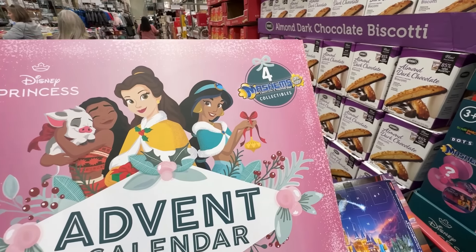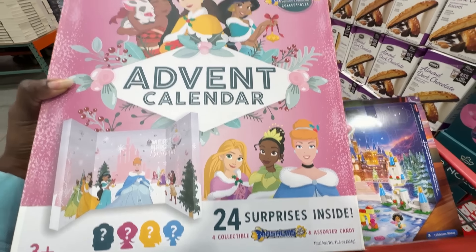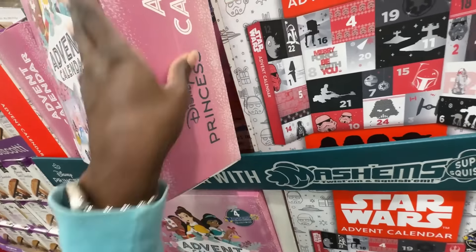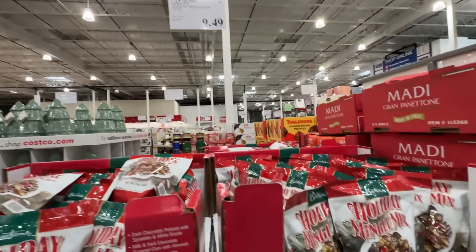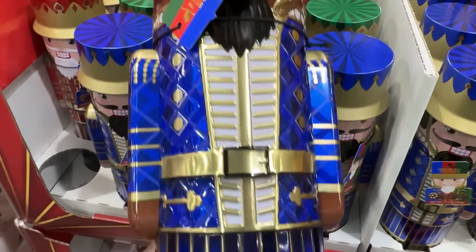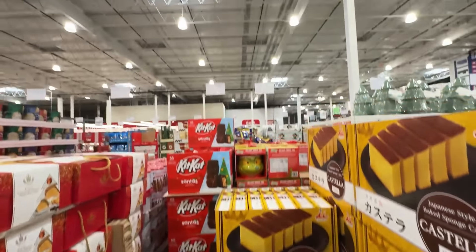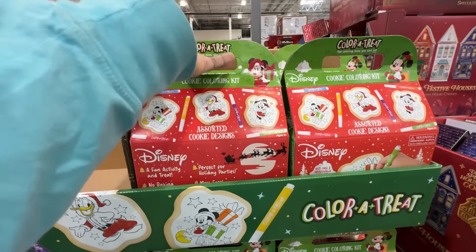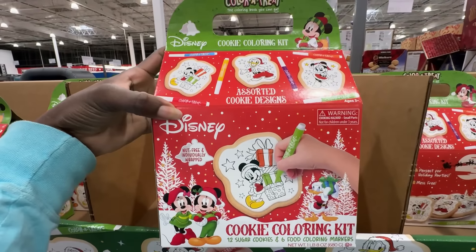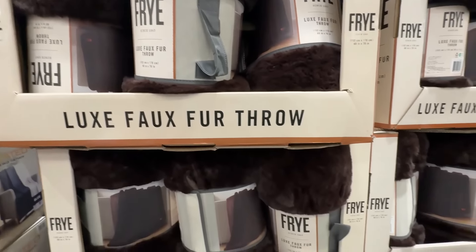They had this Disney Princess Advent Calendar for $22.99 — it came with four Mashems collectibles and the rest was assorted candy like nerds or gummy worms. I personally didn't think it was worth the $22.99. This holiday mingle mix looked so delicious on sale for $9.49 — it looked like they had Reese's peanut butter cups in there. How cute are these nutcracker containers with cookies inside, in all shades and hair colors — on sale for $10.99, with an asterisk. They also had a Color-a-Treat set with three cookies to color with edible markers for $11.99.